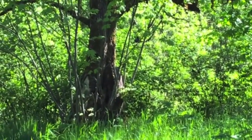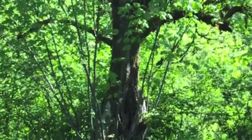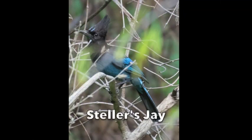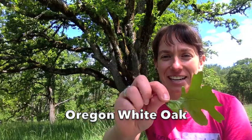This is a Steller's jay — they're very smart birds that store acorns for the winter, the same way that squirrels do. Behind me is an Oregon white oak tree.